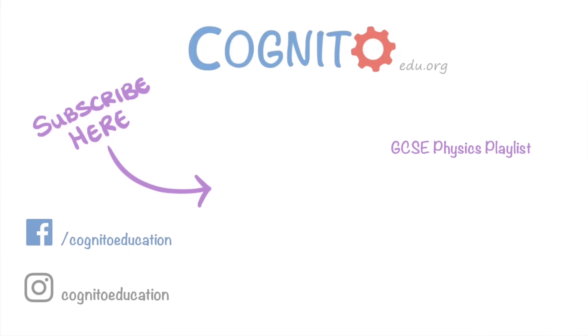And that's it for today. If you found it useful, do give us a like and subscribe. Hopefully we'll see you next time.